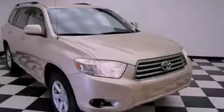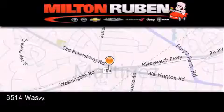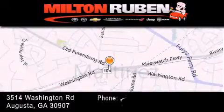Contact us today to arrange your test drive. Come experience the Drive Baby advantage here at the Milton Ruben Superstore.